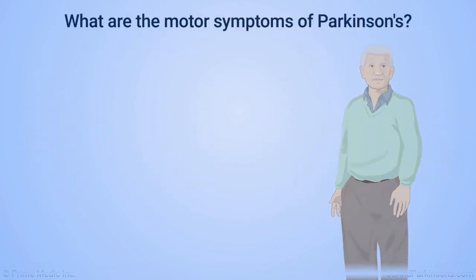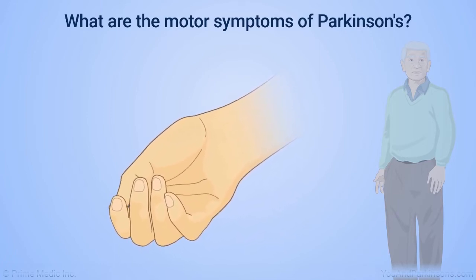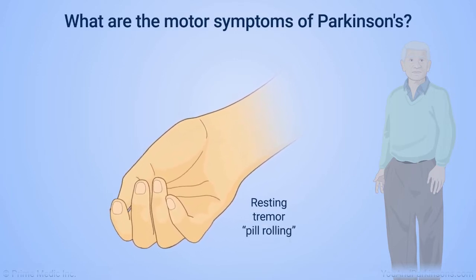Tremor is not always present but can be the most noticeable motor symptom of Parkinson's disease in many cases. The tremor is usually in the hands at rest but can also be present in the legs or even the chin. The resting tremor of the hands is often described as pill-rolling, with the thumb and other digits involved.